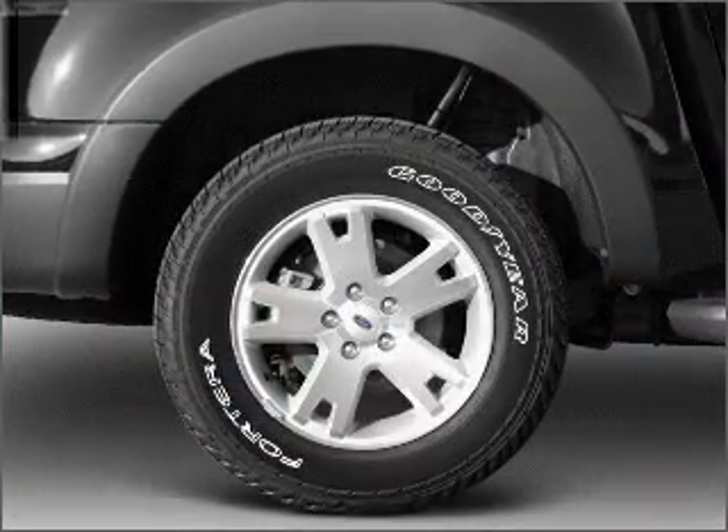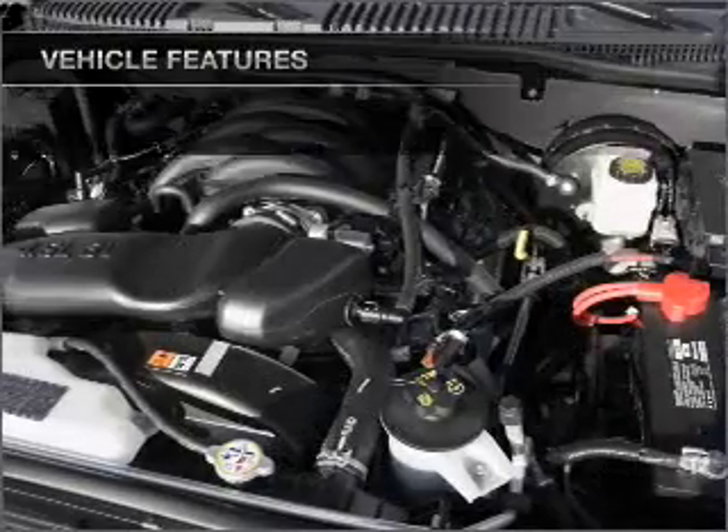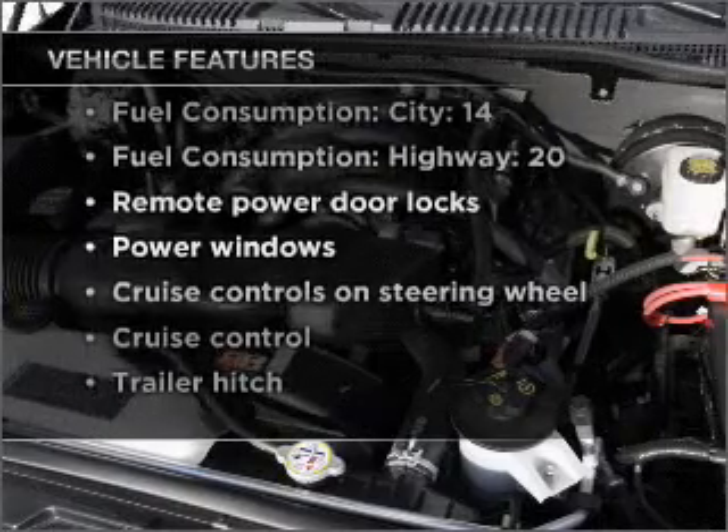Premium wheels give a more luxurious look. The anti-lock braking system will keep you safe on the road. And with these notable features, you won't want to miss out on the opportunity to own this amazing vehicle.